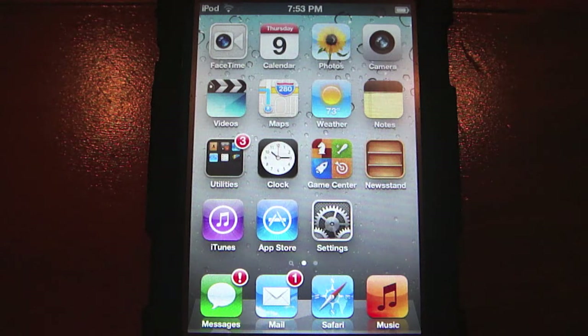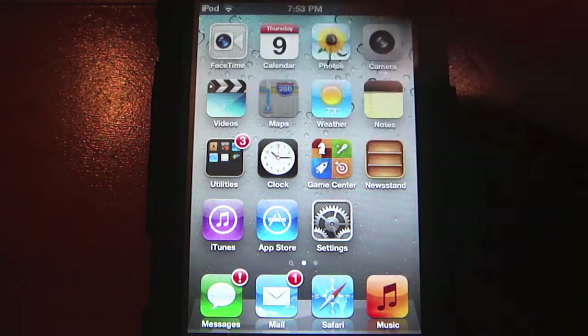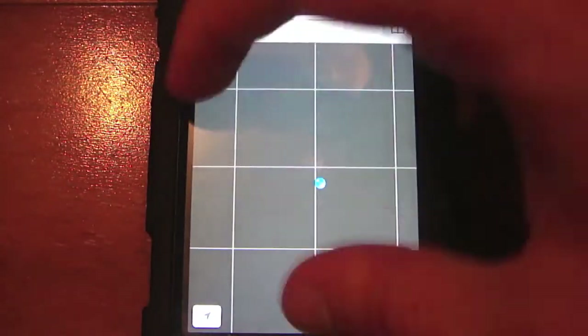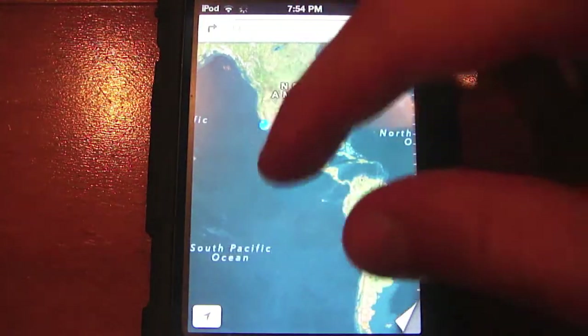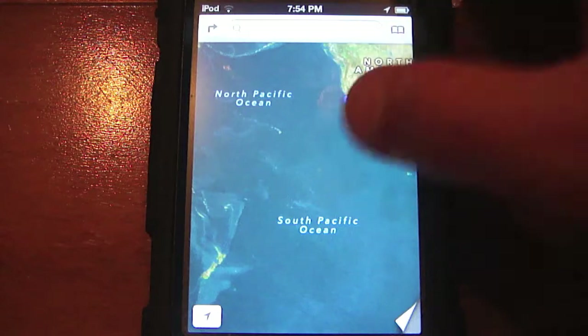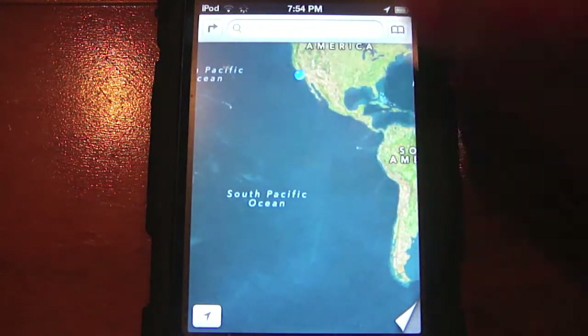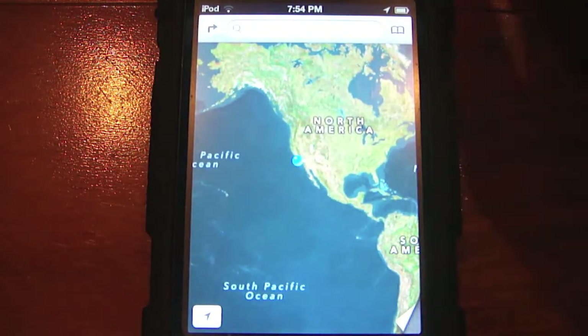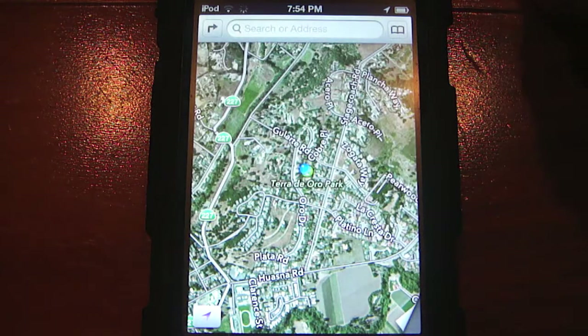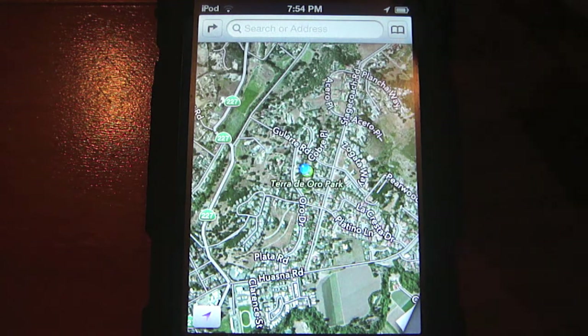This next feature is only for the iPhone 4S and iPad 2 and 3 — it's a World View in the Maps application. It shows the Maps app just like Google Earth: when you scroll all the way out, it gives you a globe view where you can see the entire world. Unfortunately, on the fourth generation iPod touch you don't get that World View, which is a bummer.